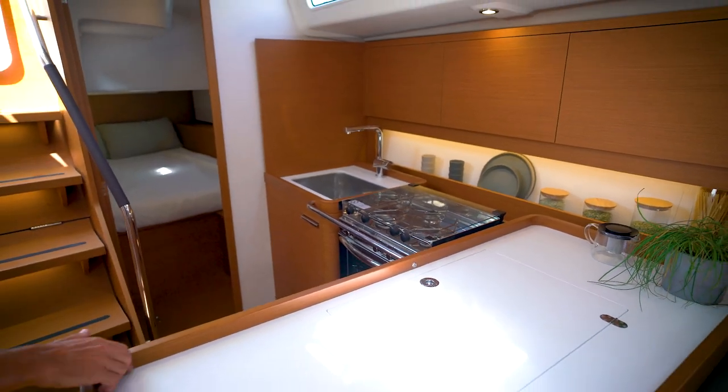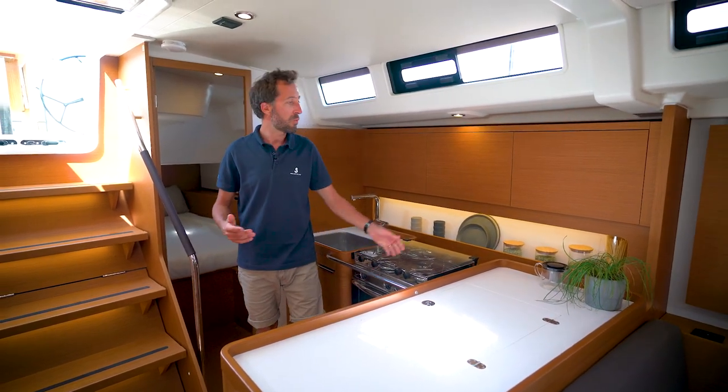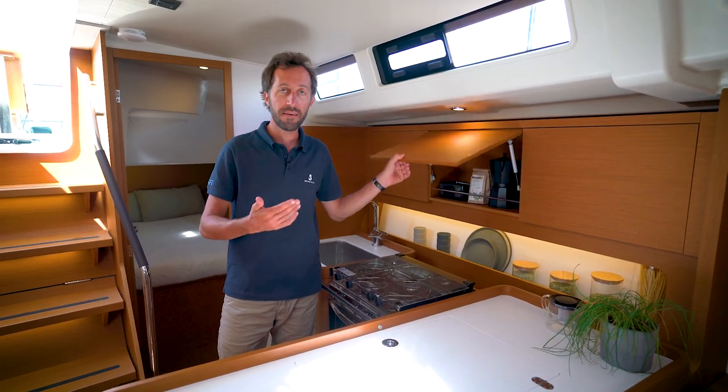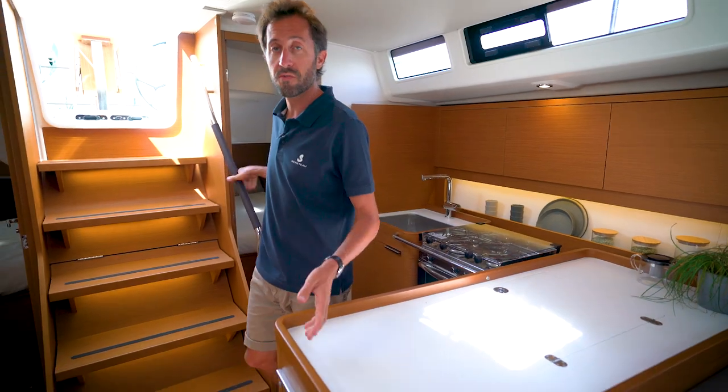We have created an L-shaped galley, which is the best configuration for cooking while sailing. We have placed pure furniture to give easy access to your provisions, with handles placed here and there so you can move easily in the boat when sailing.